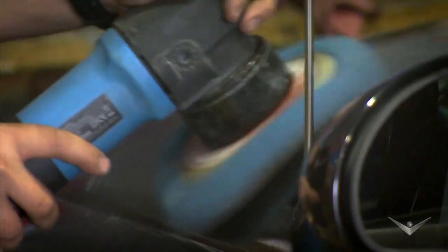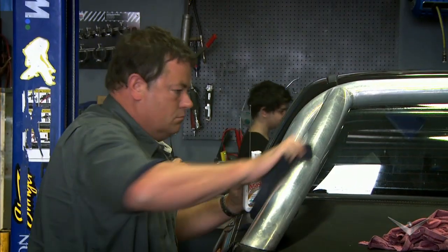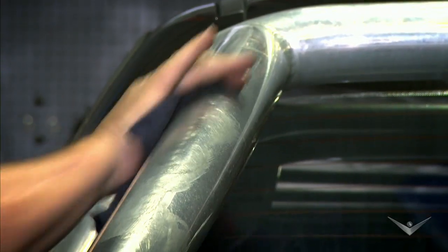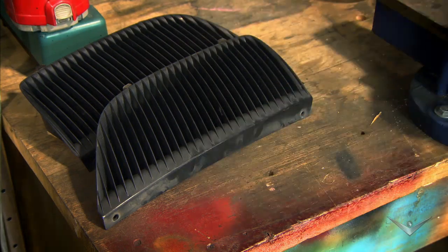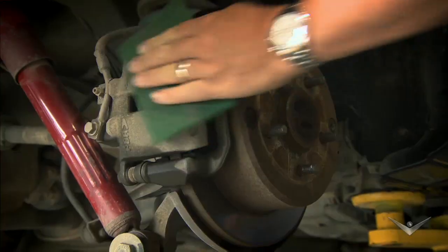We're going to give the ute a nose-to-tail detail. Detailing is dealer speak for the little jobs that, put together, make a big difference to the value of a car — cleaning, replacing missing parts, and adding a few touches to make it stand out, like painting the roll bar.